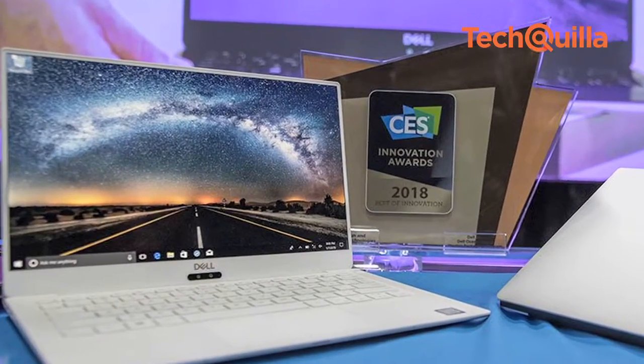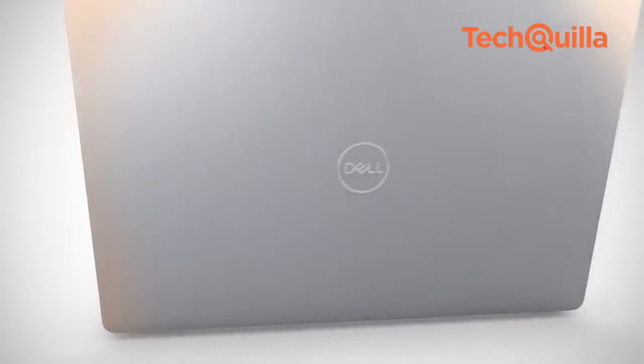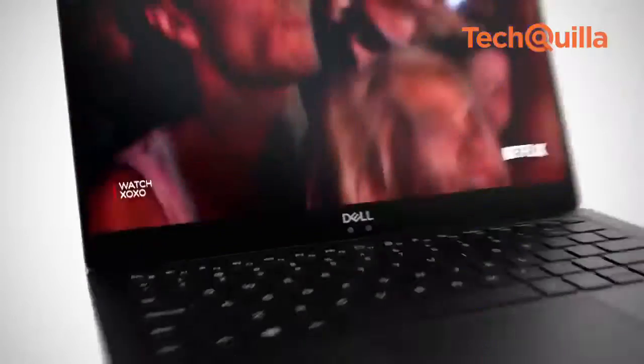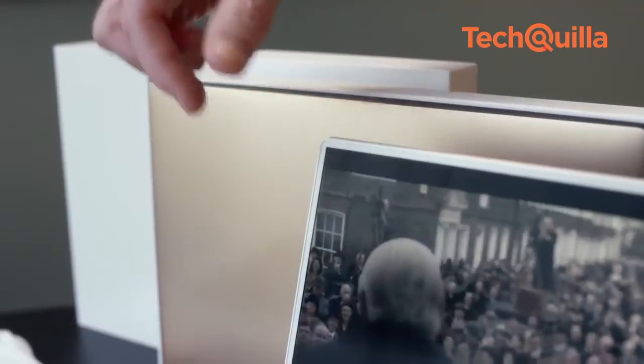At the ongoing Consumer Electronics Show 2018 in Las Vegas, Dell launched the XPS 13, which comes with an Infinity Edge 4K Ultra HD display encased in a rose-gold chassis with alpine white glass fibre interior and narrower borders with up to 80% more thermal headroom.